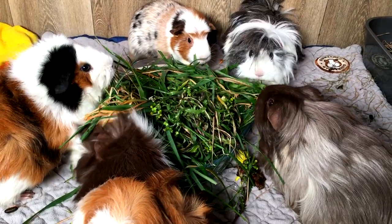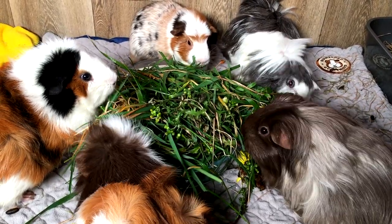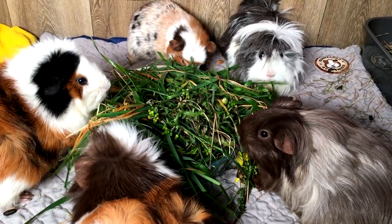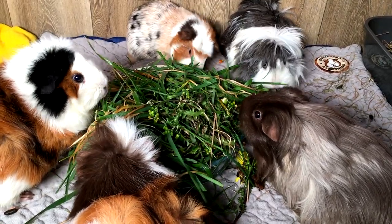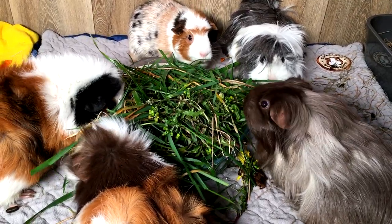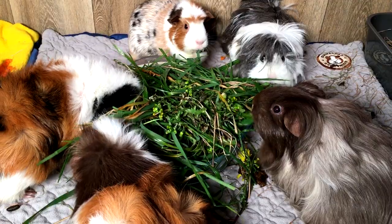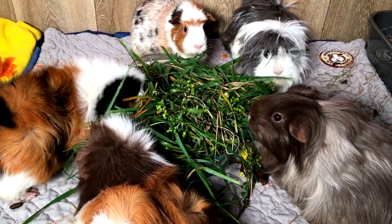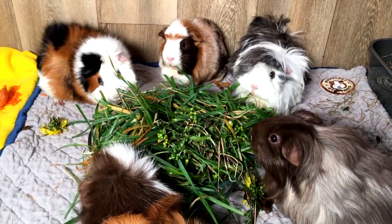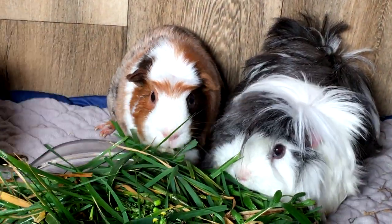You can see that feeding guinea pigs fresh food doesn't have to be expensive. Try to feed a variety of foraged food rather than just one or two, so they get a good balance of nutrients. If you're feeding them something for the first time, they may need to get used to it, so persevere. Like humans, guinea pigs are creatures of habit.